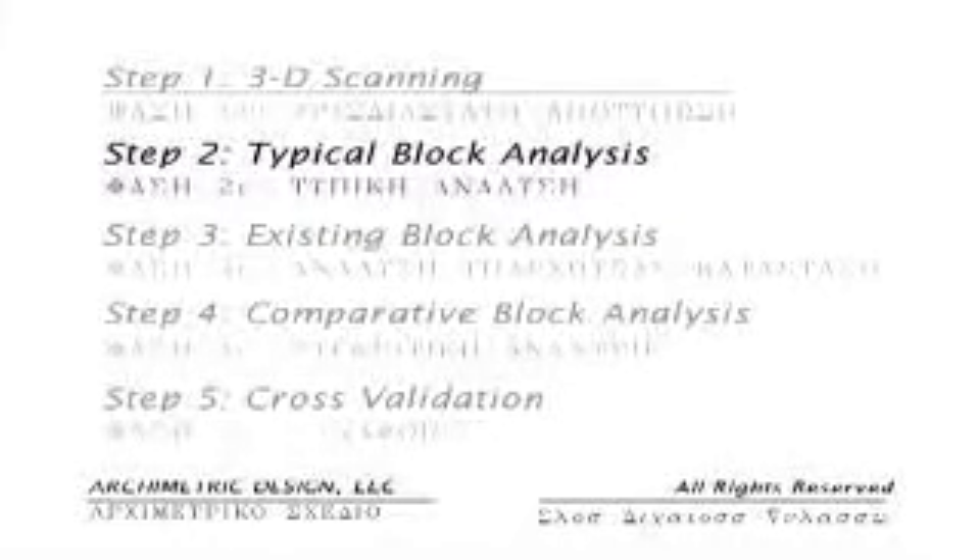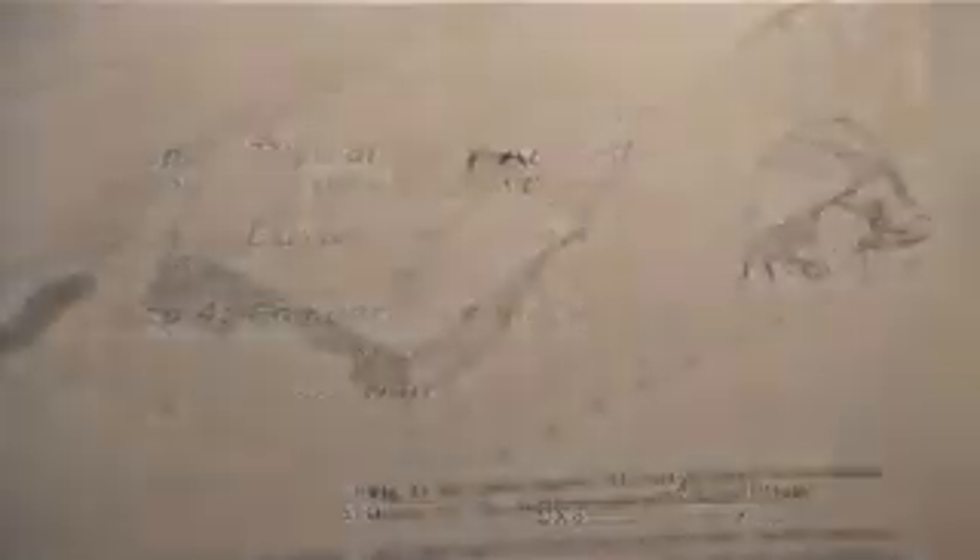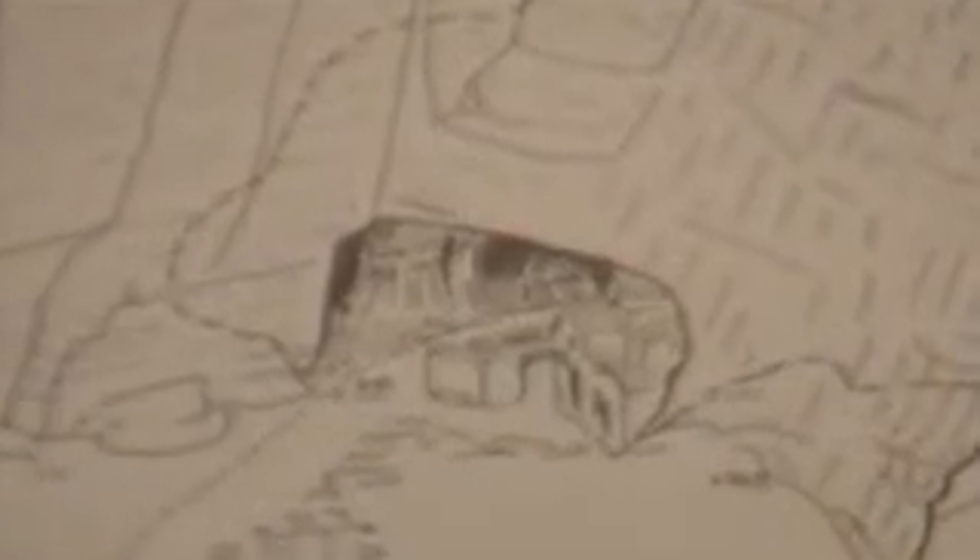The second step, typical block analysis, will give us exact dimensions of what each block type looked like when it was carved in the time of Pericles. The research by Dr. Caress and others will be used to identify the number of block types and how many of each type was used to build the cella of the Parthenon and their original positions.